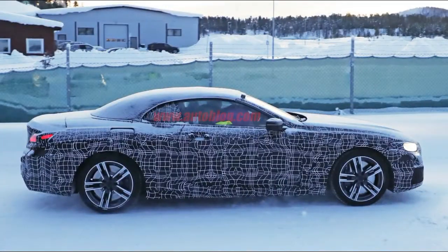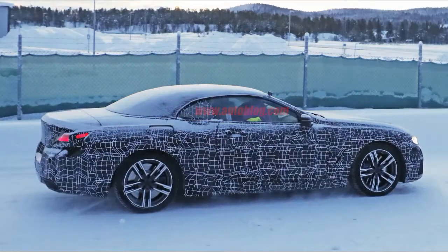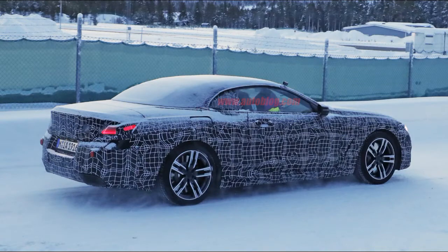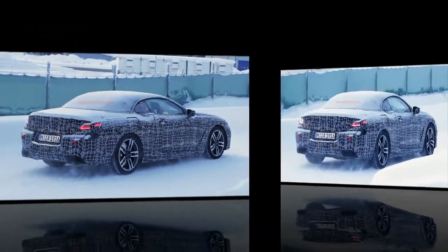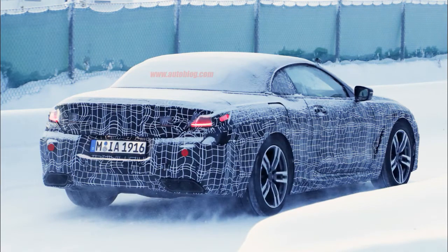On what looks like a cold and somewhat dark morning, one of our spy photographers clicked off some photos of the new BMW 8 Series convertible testing with very little covering it up. It appears to be wearing the same kind of camouflage as its coupe sibling, so there aren't many new details. But since it was fairly dark, the lights were on, giving us a nice peek.